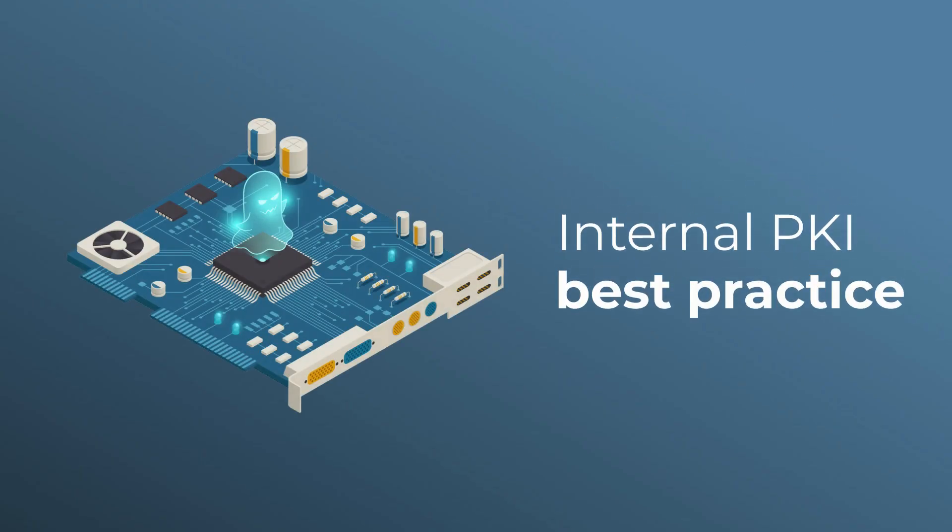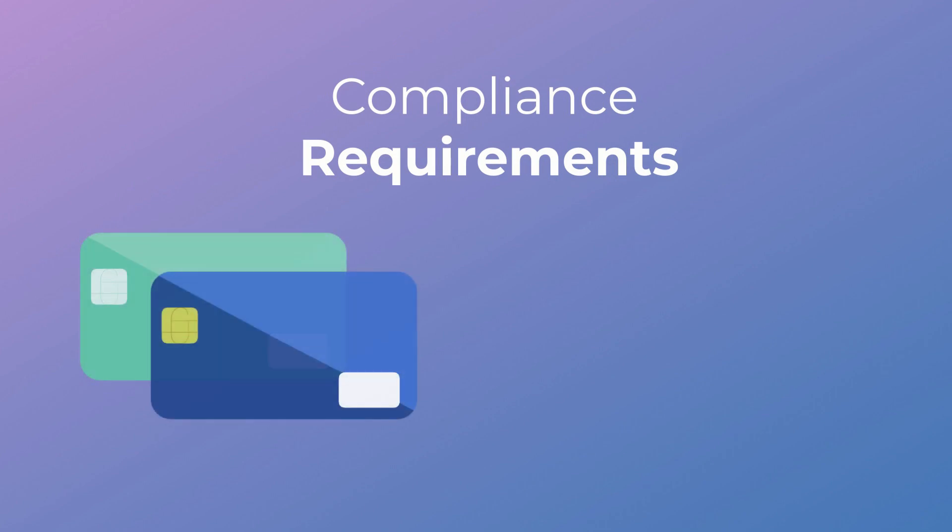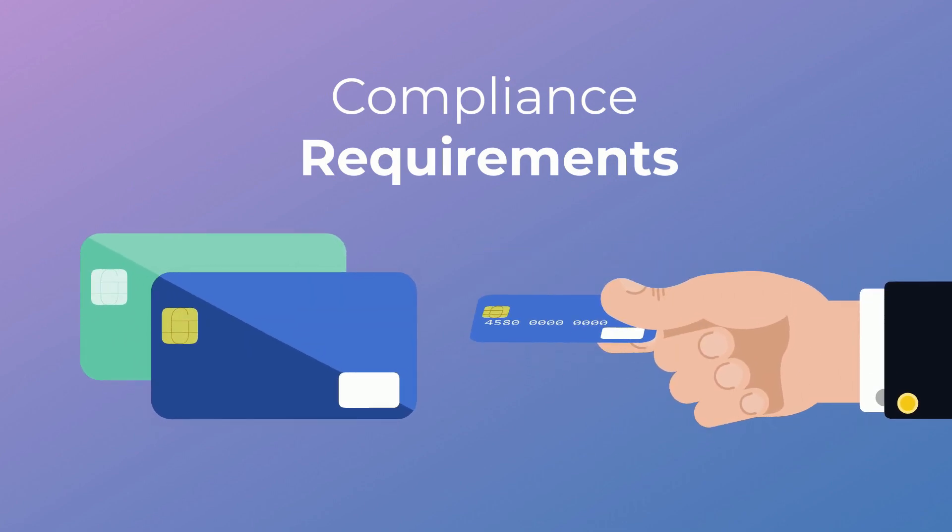If you are running an internal PKI, the certificate authority's keys should be protected by an HSM as a best practice. Also, if you need to meet specific compliance requirements such as PCI, you're obligated by law to protect your keys with HSMs.